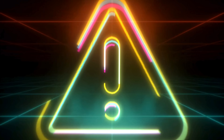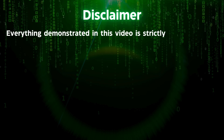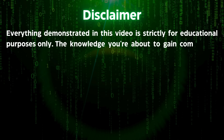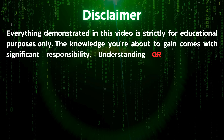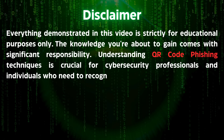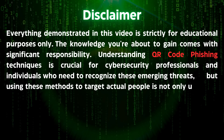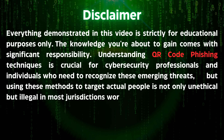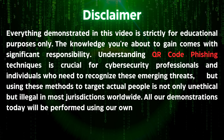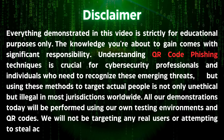Before we begin, I need to make something absolutely clear. Everything demonstrated in this video is strictly for educational purposes only. The knowledge you're about to gain comes with significant responsibility. Understanding QR code phishing techniques is crucial for cybersecurity professionals and individuals who need to recognize these emerging threats. But using these methods to target actual people is not only unethical, but illegal in most jurisdictions worldwide. All demonstrations today will be performed using our own testing environments and QR codes — we will not be targeting any real users or attempting to steal actual credentials.